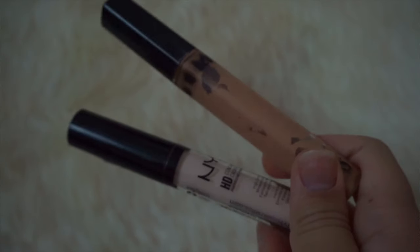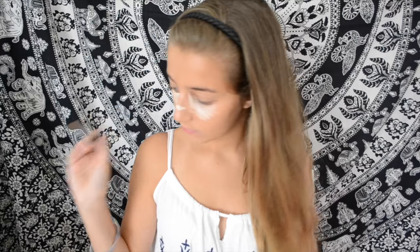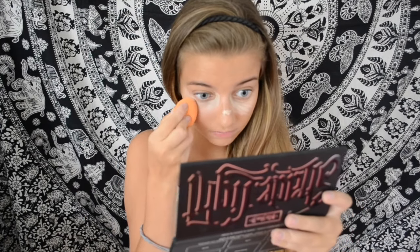For concealer, I'm mixing my two usual concealers: the NYX HD Concealer and the Maybelline Fit Me. Maybelline Fit Me is in shade 25 and NYX is in shade Fair. I know they're two completely different shades, but mixed together they turn out amazing. I just need to find the right shade in one of these and then I'll use that.